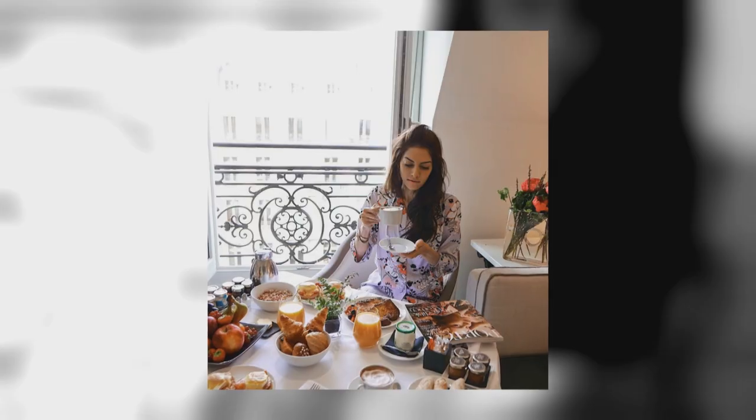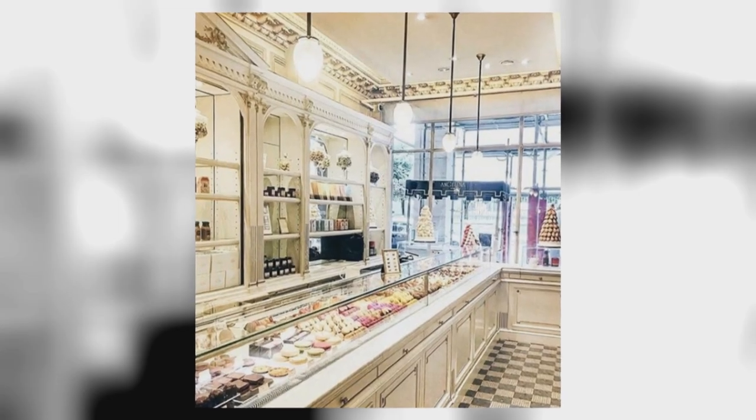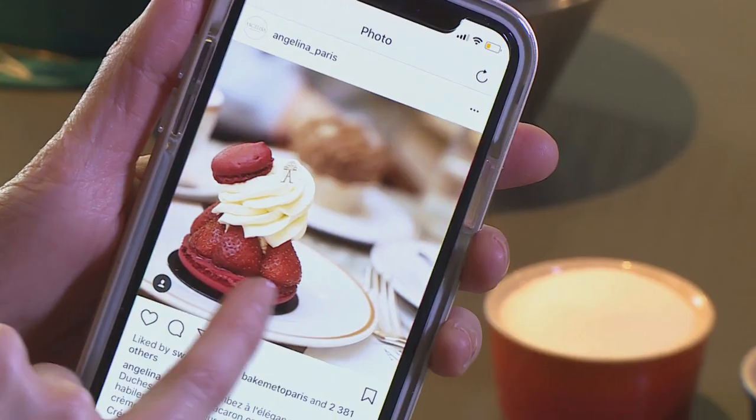The last time I saw you two ladies, you were jet-setting off to the city of pastry and love. We're back! We have lots of photos. Do you want to see? We went to all these amazing patisseries. We've got so many ideas. So today we're going to make Duchess. She's beautiful.